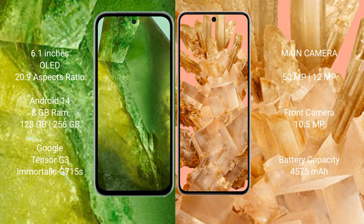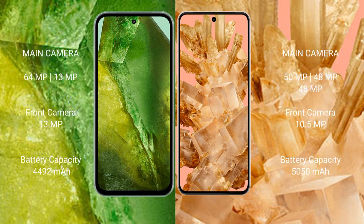The Google Pixel 8 also comes with 8GB RAM and 128GB or 256GB internal storage, with the Google Tensor G3 processor and Mali-G710 GPU. The Google Pixel 8a features a dual rear camera setup with 64MP plus 13MP, and a 13MP front camera.